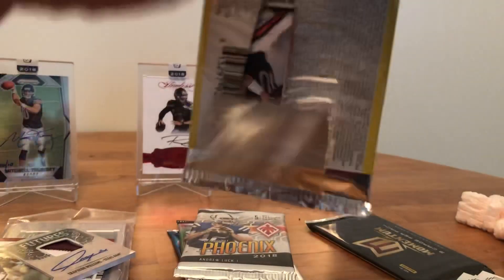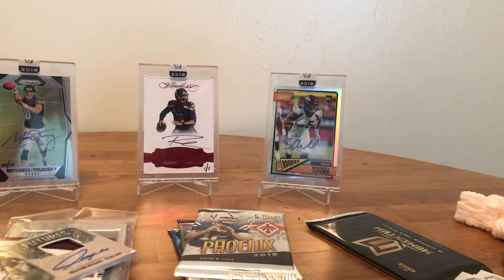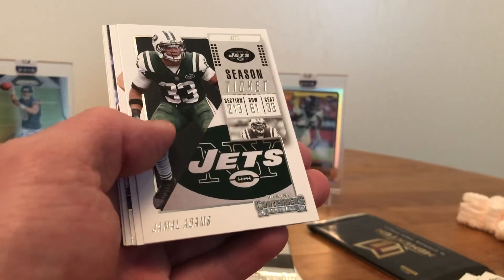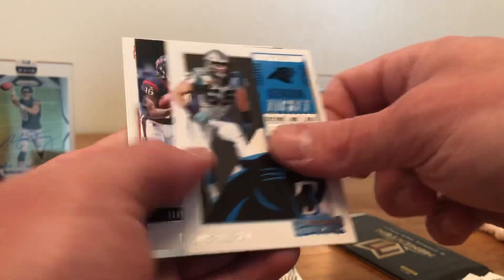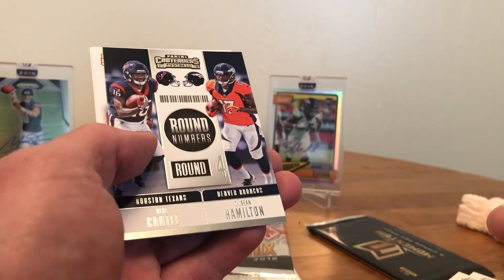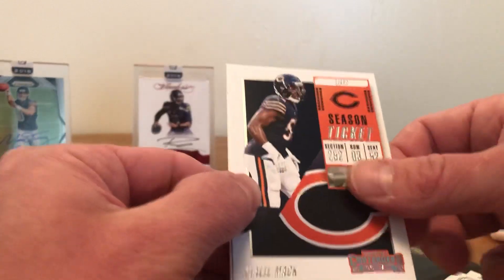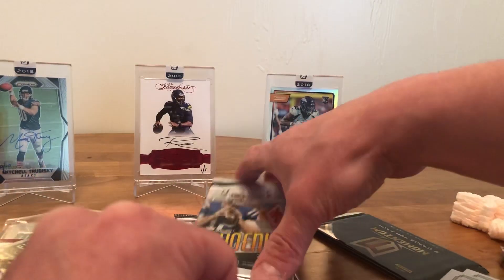So far a pretty good box guys. Got the Dak Prescott, Jamal Adams, Luke Kuechly — no auto or hit this round but we got the Keke Coutee and Hamilton. Round four — Mack and Trubisky. Mitch Trubisky. We got the Phoenix from 2018 next guys.